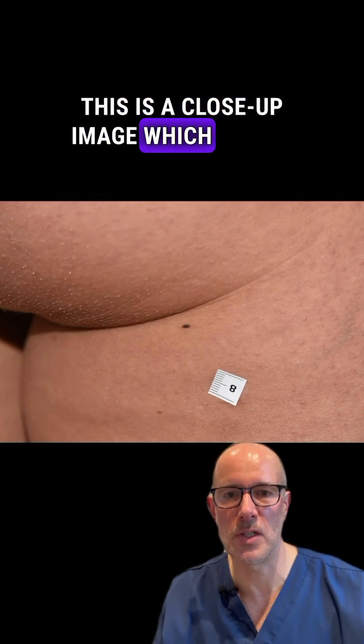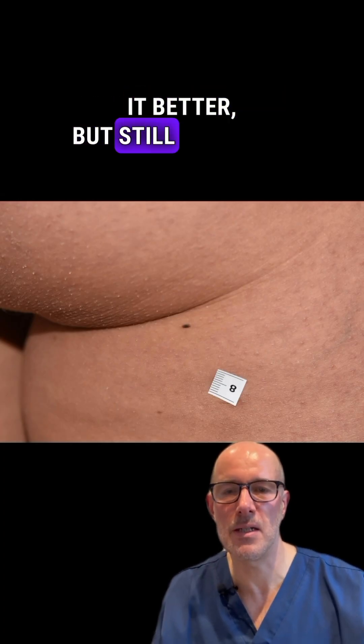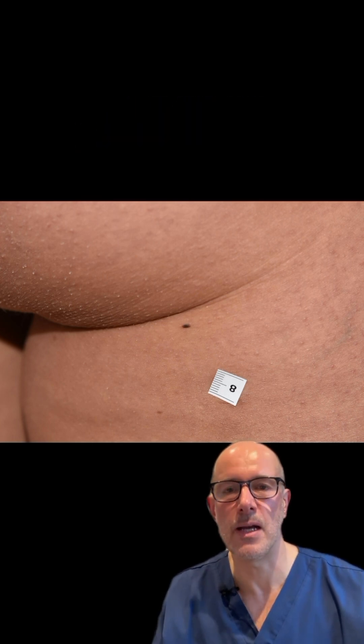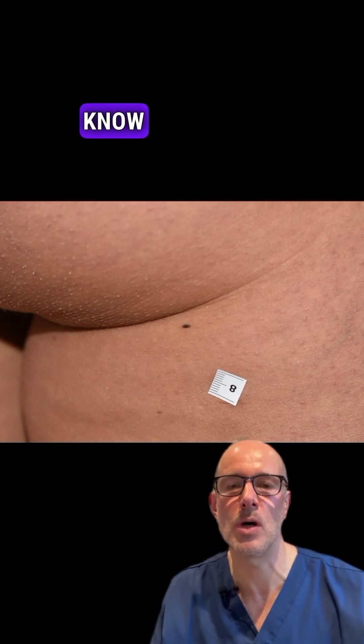This is a close-up image which shows it better, but still it doesn't look anything more than a dark black patch of skin, and obviously the patient didn't know about this.